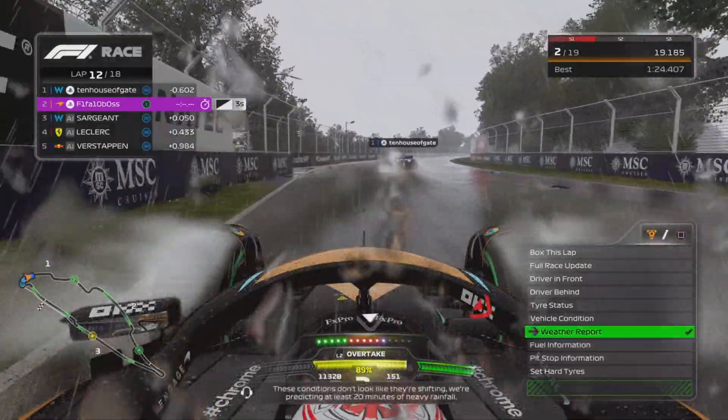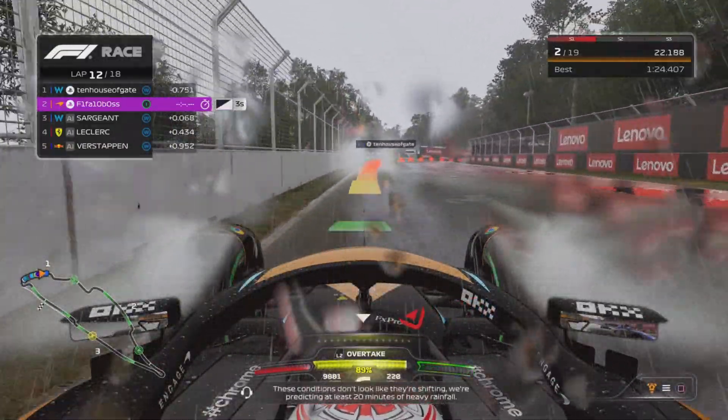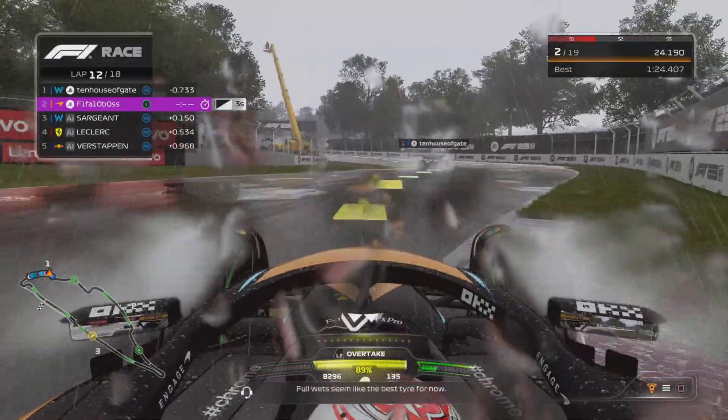These conditions don't look like they're shifting. We're predicting at least 20 minutes of heavy rainfall. Full wet seems like the best tyre for now.